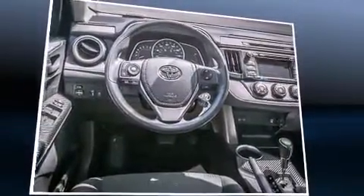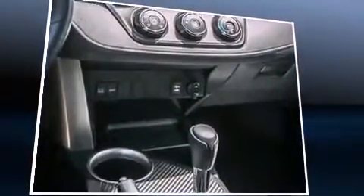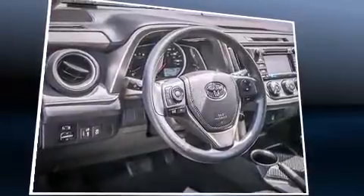All of the premium features expected of a Toyota are offered, including a rear window wiper, one-touch window functionality, remote keyless entry, and cruise control.